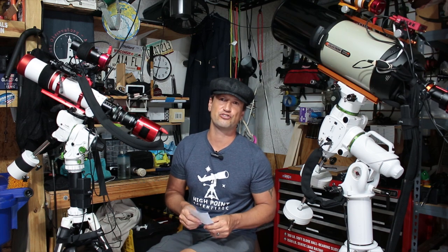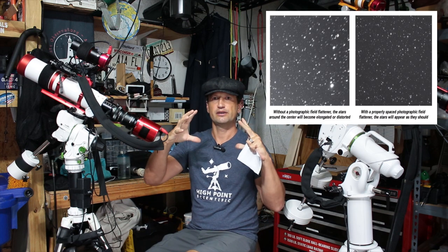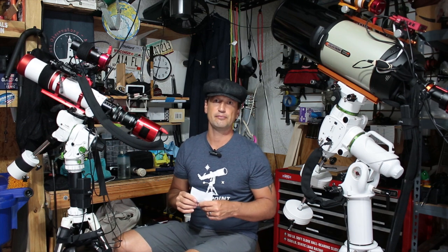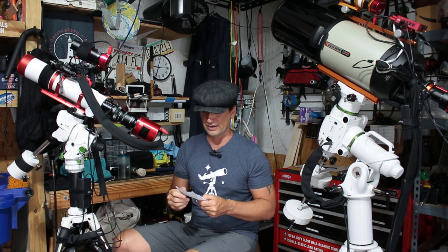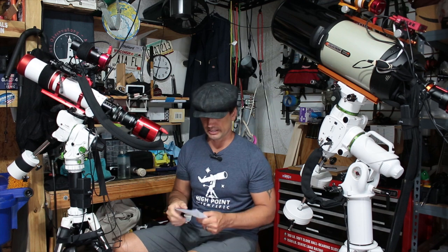Some optional things that you want to get — I highly recommend a field flattener. Refractors specifically have this problem with curving the stars around the outer parts of the image. What the field flattener does is flatten those stars out, so you get perfect stars all the way across your image. Without the field flattener, you'll have to do some cropping because you'll get some weird stars on the outer parts. The field flattener is $230, and when you're ready to go to the next level, that's the next thing I would get.